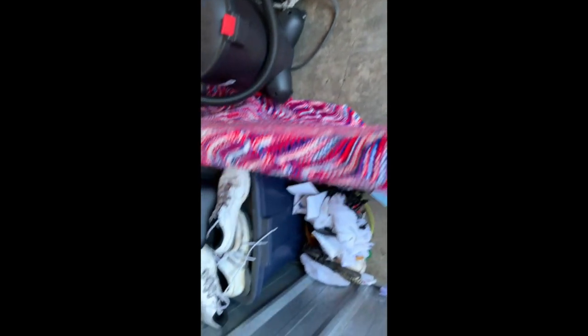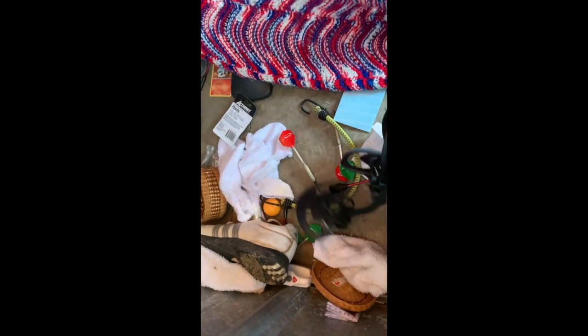Down here we've got some Nike golf shoes and Dita golf shoes. There's also a Pokemon card.